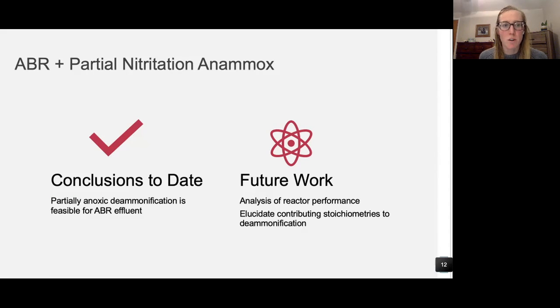Current conclusions for this project show that partial nitritation-anammox deammonification is feasible for treating the ABR effluent and removing the ammonia coming out of the system, though there are still a number of questions left unanswered. Future work will continue to characterize reactor performance and will start to elucidate some of the other contributing stoichiometries to deammonification. Everything discussed today assumes that the only microbial metabolisms occurring are aerobic and anaerobic ammonia oxidation, but in reality there is residual organic carbon in the system that is likely encouraging some heterotrophic growth as well.